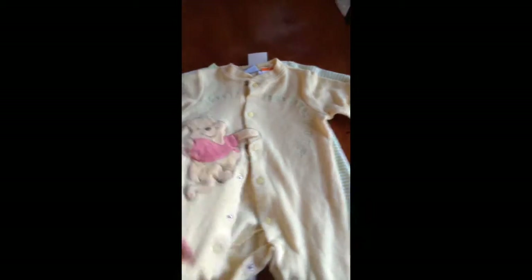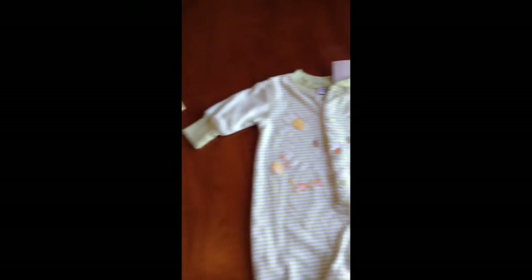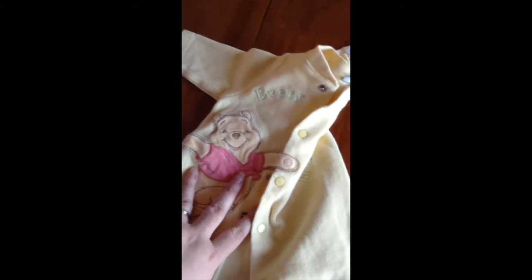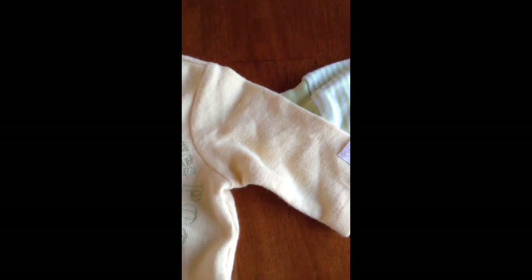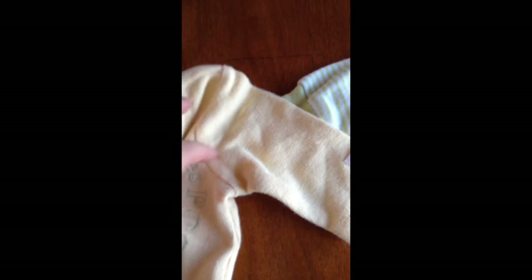And then I got this little Winnie the Pooh sleeper. It's got little Pooh on the feet and Pooh over the center and it says everyone loves Pooh. It is from Disney and it was $0.99.